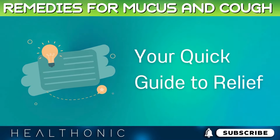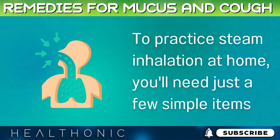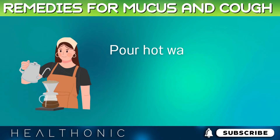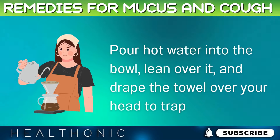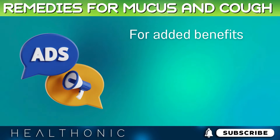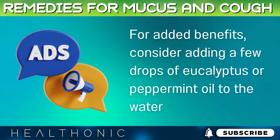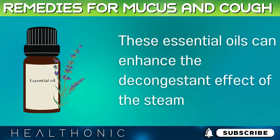To practice steam inhalation at home, you'll need just a few simple items: a large bowl, hot water, and a towel. Pour hot water into the bowl, lean over it, and drape the towel over your head to trap the steam. Breathe deeply for about 5–10 minutes. For added benefits, consider adding a few drops of eucalyptus or peppermint oil to the water, as these essential oils can enhance the decongestant effect of the steam.